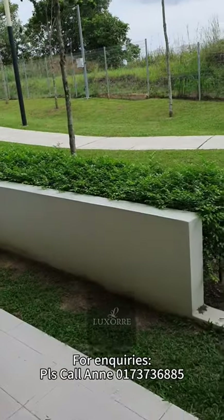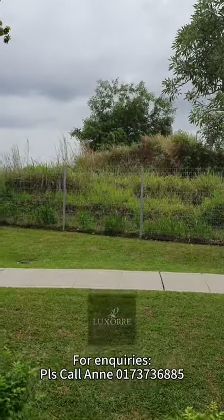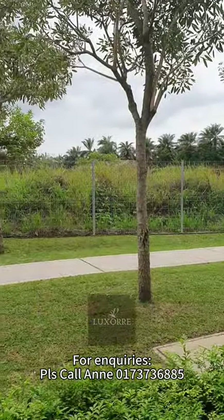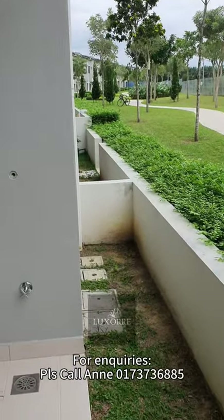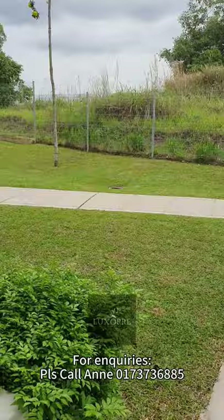Going back inside — the environment at the back is quite nice, facing the jogging track. Behind it will be like a commercial land, which is empty currently; in the future maybe a commercial area. But for now it's really having privacy because you're not facing any houses behind.